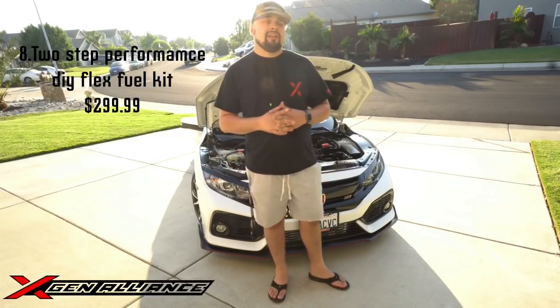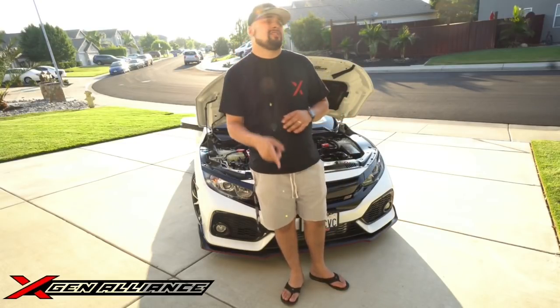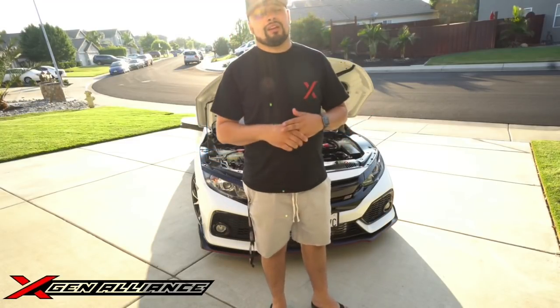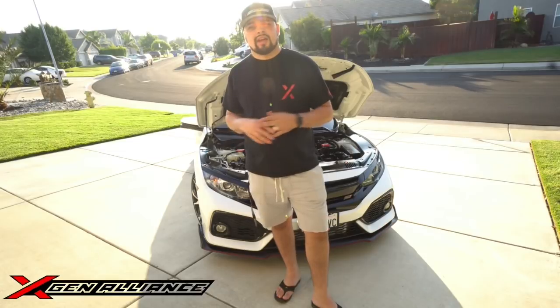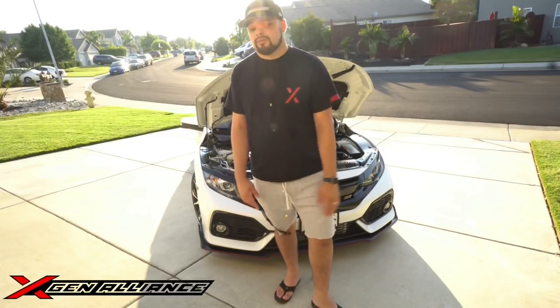The car also has a flex fuel kit — I run full E85. I bought the kit from Two-Step Performance; it's their DIY kit. Shout out to OhSoSick and Vincent from 271 who helped me install it when I was out in LA for the big Honda CTR dyno day. The instructions are very straightforward. I pump full E85 — all 10 or 11 gallons — and have been running that for about 3,000 miles with zero problems.